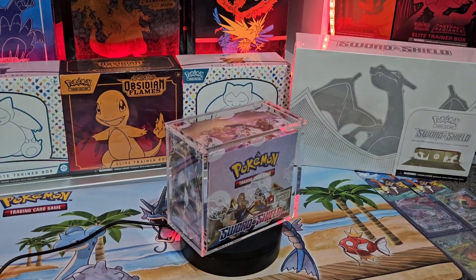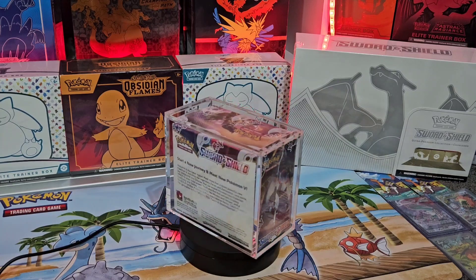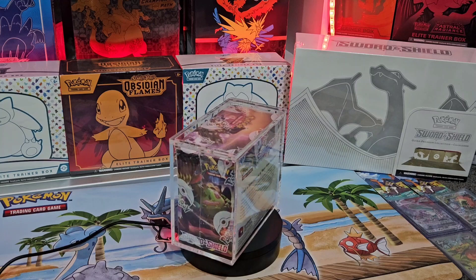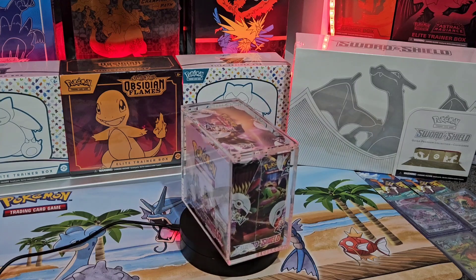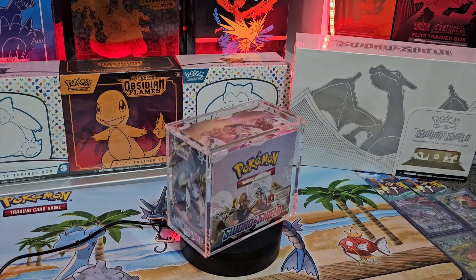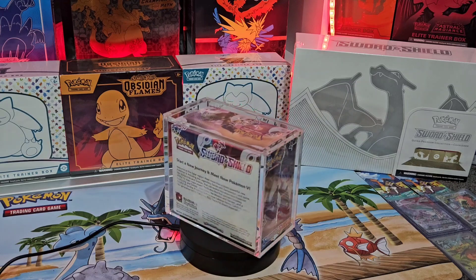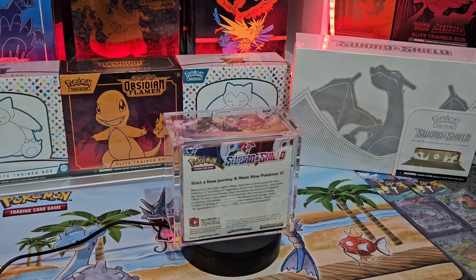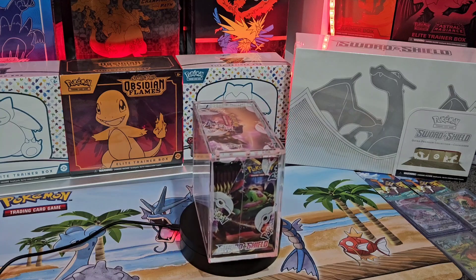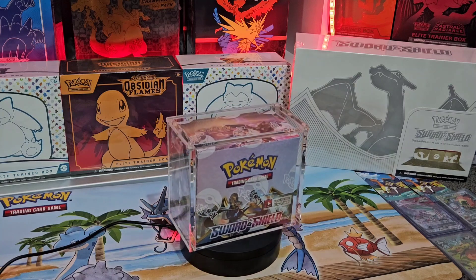Stepping into Sword and Shield era, obviously Sword and Shield base set. Really nice looking booster box, but we all know it doesn't have many heavy hitters inside — Snorlax, and I think Marnie's inside it. Not many heavy hitters, but compared to the rest of Sword and Shield era, it's quite short printed. As a result, box prices have gone up pretty high. I really see this maybe following a similar trend to XY base, which was short printed compared to the rest of XY. Would you invest in this? You might feel like you've missed the train on it, but still worth a shot.